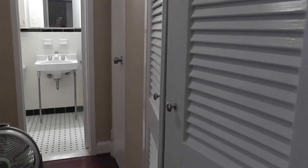Downtown Buckhead — here is your hall closet. This is another hall closet, so there's plenty of storage.